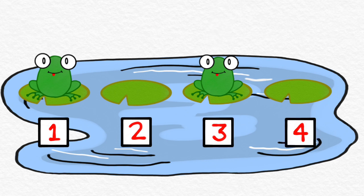Did you hear how we only clapped for the numbers that had a frog sitting on them? Try it with me. Ready, go. One, two, three, four. Let's do that again. Ready, go. One, two, three, four. Great job.